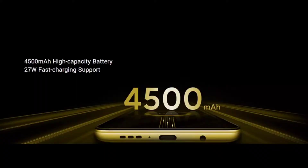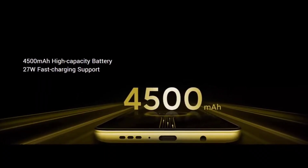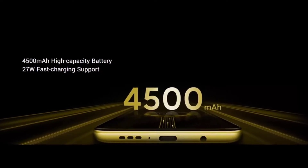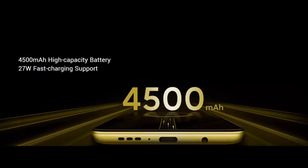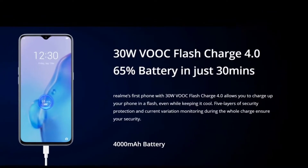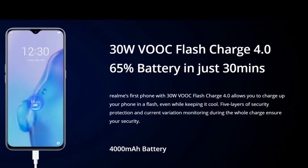Now let's talk about battery. Poco X2 has a 4,000mAh battery and takes about 1 hour 15 minutes for a full charge. Realme X2 also has a 4,000mAh battery but with fast charge 3.0 support, taking only about 40 to 45 minutes for a full charge.